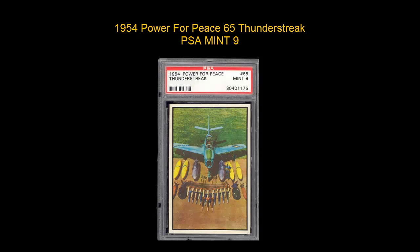1954 Power for Peace, #65 Thunderstrike, PSA Mint 9.